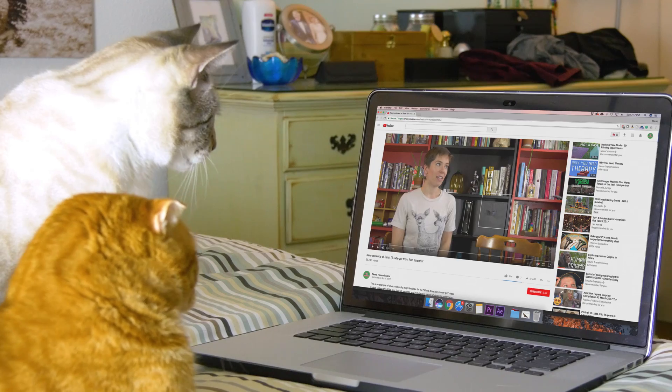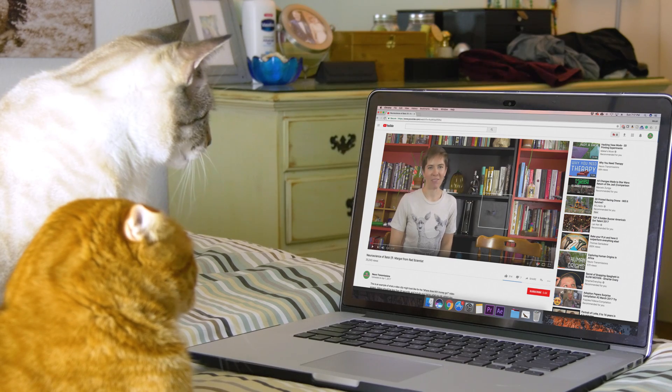Hey there, Brainiacs! Here on Neurotransmissions, we spend a lot of time talking about the human brain, which kind of makes sense, because that's the sort of brain our viewers have. Well, most of them, anyway.